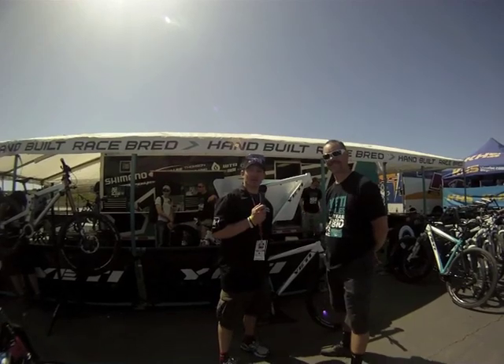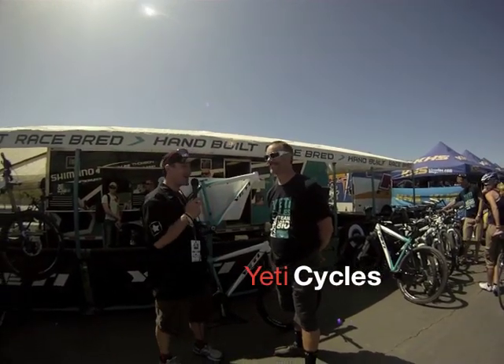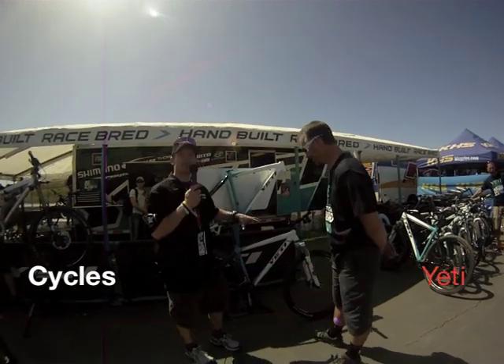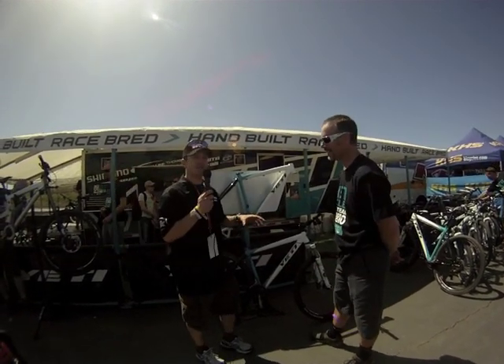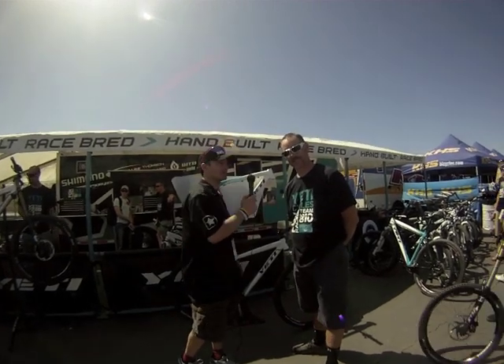Hi, this is Al Painter from Veloreviews.com, and I'm here with Phil Kramer from Yeti Cycles. Hello. We're going to talk today about the Big Top. It's brand new — they're debuting it this weekend at Sea Otter, and I'm going to let Phil tell you folks who should be on this bike.